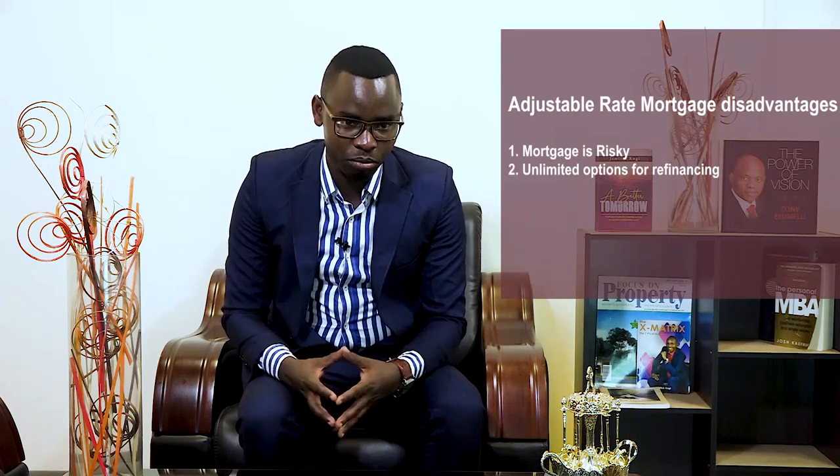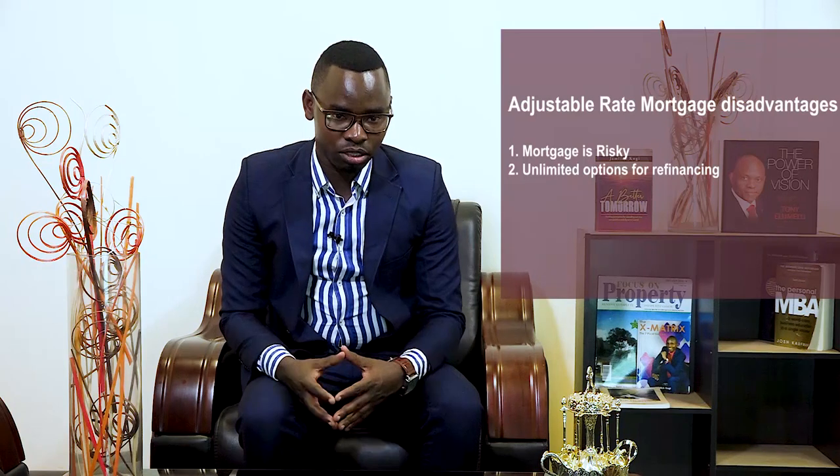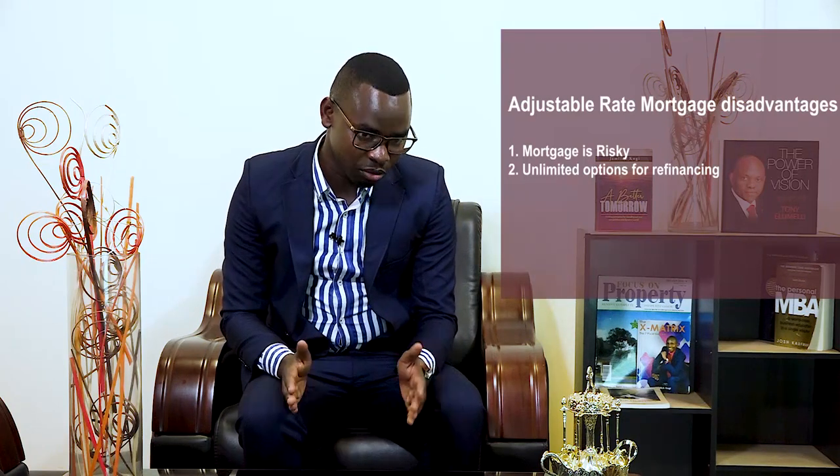On disadvantages: this mortgage is risky in that rates may increase at any time, causing your monthly repayments to increase — and this may be something not budgeted for. The second and last disadvantage is that this kind of mortgage has limited refinancing options; you cannot refinance or sell a property before the adjustable rate period starts. Before taking out a variable rate home loan, understand its risks. Also, take the loan only when rates are very low, as it will allow you to pay lower monthly repayments before the adjustable period begins.